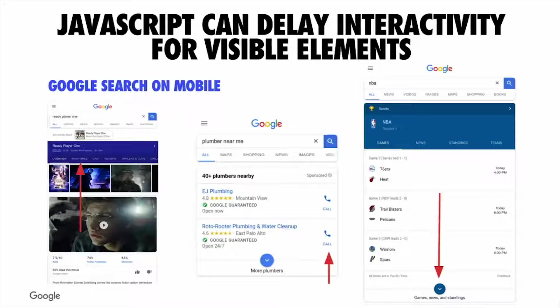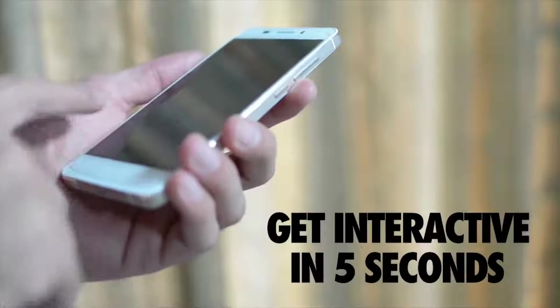This idea of JavaScript impacting interactivity is something we're seeing across lots of different types of sites. Too much JavaScript in general can actually delay interactivity for visible elements — and this is a problem for many sites, including Google Search. If we're shipping too much JavaScript, there could be some delay before something actually happens, and the user may end up feeling frustrated.